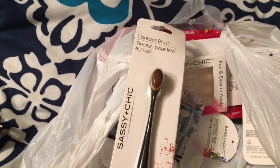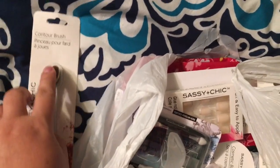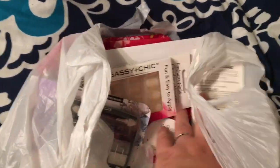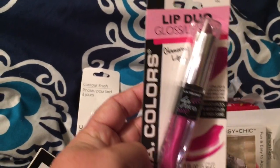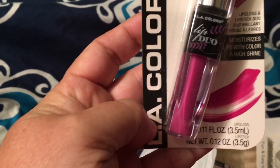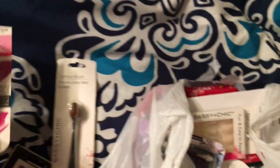I got this Sassy Chick contour brush — kind of a medium. I got a Lips Lip Duo which is the gloss and lipstick. I got fingernails because I'm throwing mine out.